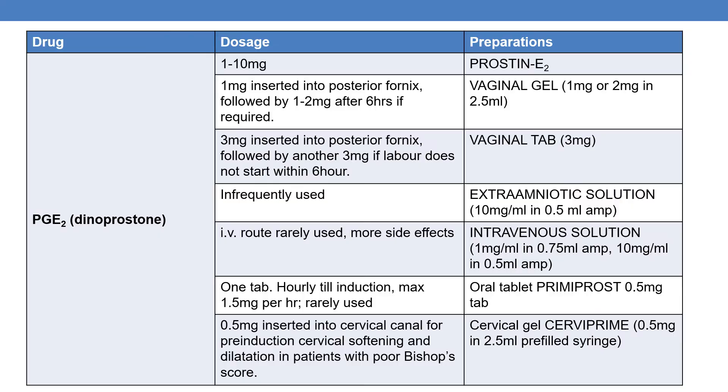Now let us discuss some of the marketed preparations. The first drug is PGE2, which is nothing but dinoprostone. The marketed product is Prostin E2, available in the dosage range of 1–10mg, as vaginal gel, vaginal tablet, extra-amniotic solution, intravenous solution, oral tablet, and cervical gel.